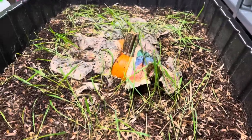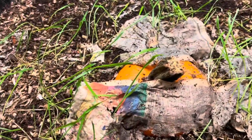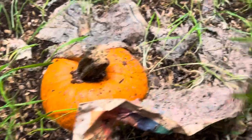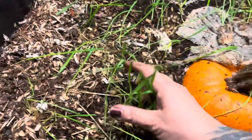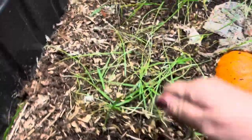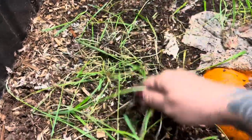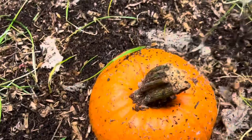Hey guys, welcome back — we have a jungle! These little trees are from the worm chow. Sometimes the machine doesn't grind it 100%, so you'll get these little trees. What I do is just lift them up and put them back down, and it becomes more food for the worms.